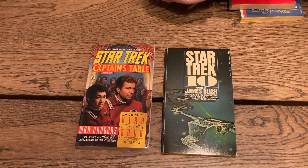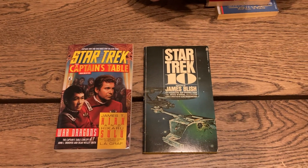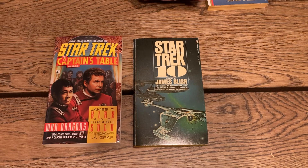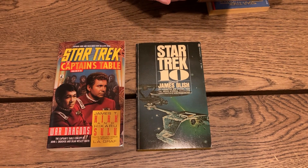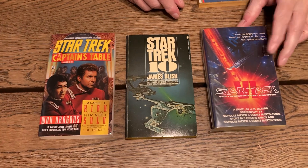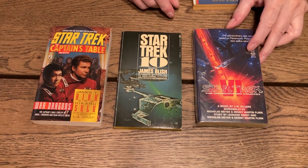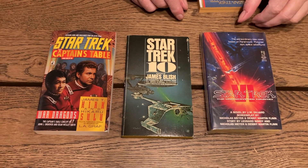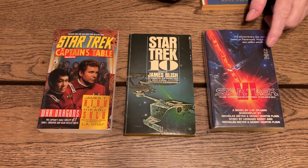'Star Trek VI: The Undiscovered Country' — I went with the six on that. This is a novelization of the movie by J.M. Dillard. I think this is the last Kirk Star Trek movie.